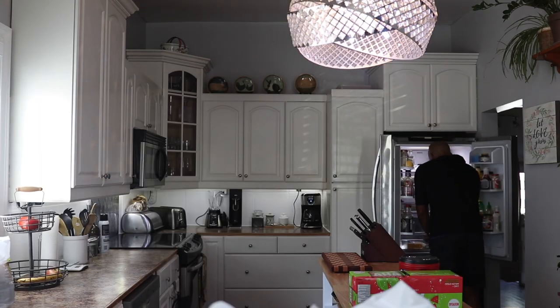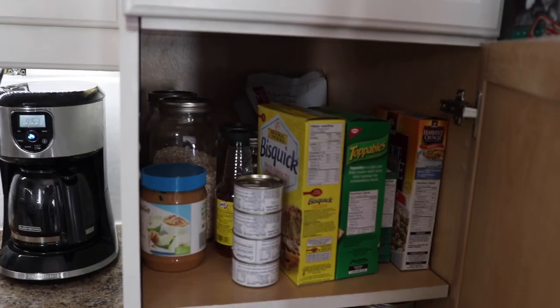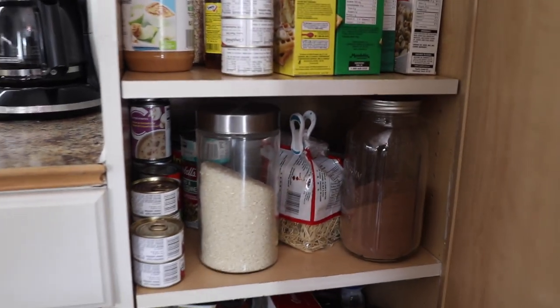Next up is egg whites. I eat eggs every single morning — I usually do a cup of egg whites and one whole egg. It's a really good start for protein in the morning. I usually have it with some oats or some bread. We didn't buy oats this time because we have a bunch, so just regular old quick oats.